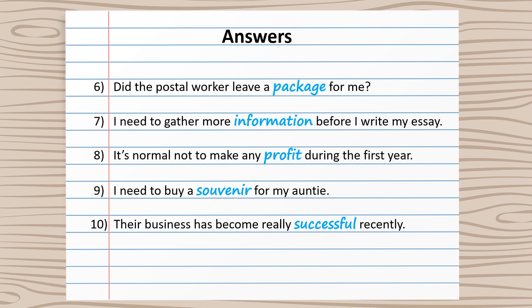Here are the correct answers. And as before, it's worth taking some time to check them really thoroughly. Notice if you made any mistakes, write down the correct answers, and then look back across all ten to see if there's any pattern to the mistakes that you're making.